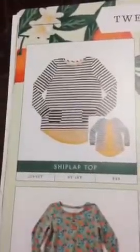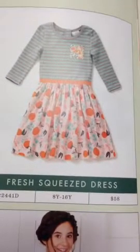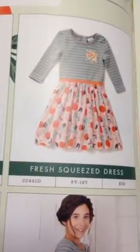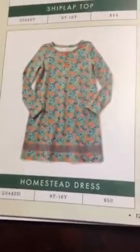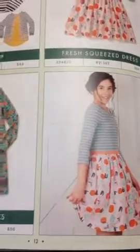Our tween line includes the Shiplap top, which is very similar to the women's Harvest Days top but with pockets on the front and a different color scheme in the back. Then there's the Fresh Squeezed dress, which is probably similar to the women's Winsome dress we had this fall, except it looks knit on both top and bottom. We also have the Homestead dress. Keep in mind our tween line goes from sizes 8 to 16, so more petite ladies can wear it too — we call that double dipping. Our children's line goes up to a size 14, and some ladies who fit that can even triple dip across all three lines.